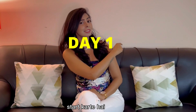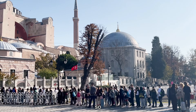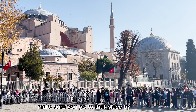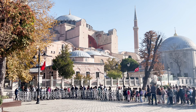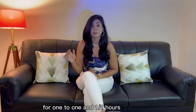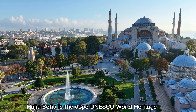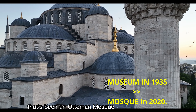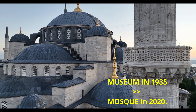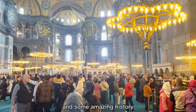So let's start the first day with Hagia Sophia. This place gets very busy, so make sure you go there by 8 or 9 a.m. so that you don't have to stand in a line for 1 to 1.5 hours like we did. Hagia Sophia is a dope UNESCO World Heritage site that has been a mosque and is now a museum, with beautiful architecture and some amazing history.